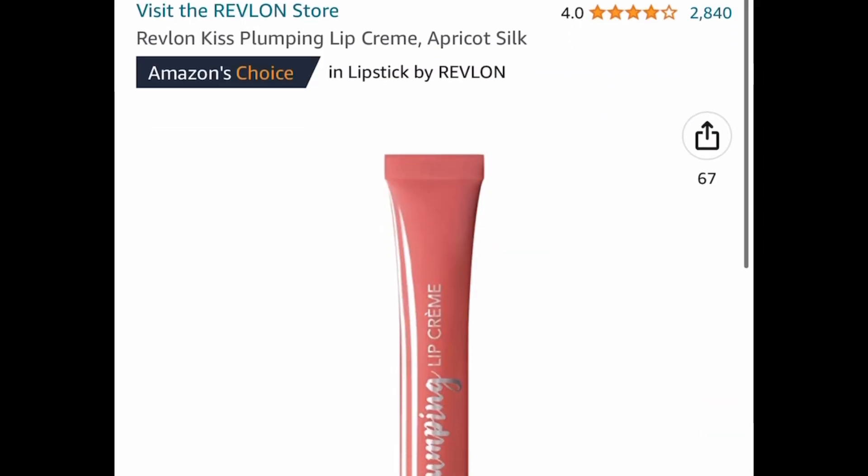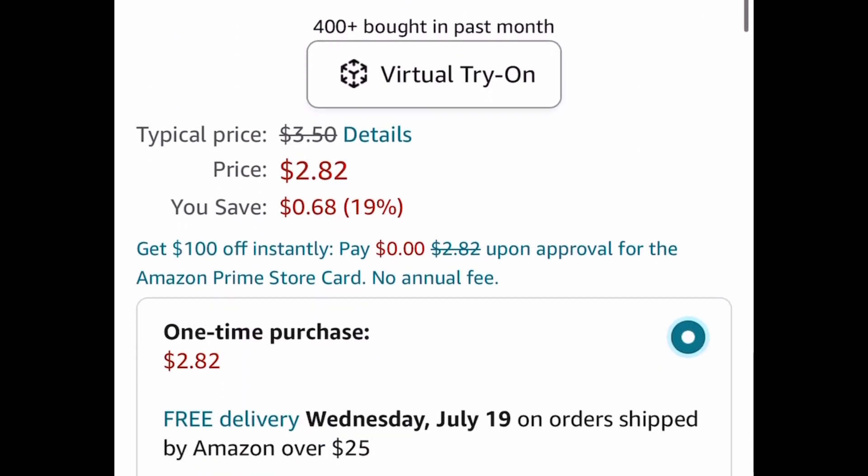Here we have a price drop on the Revlon Kiss Plumping Lip Cream. This is only $2.82.